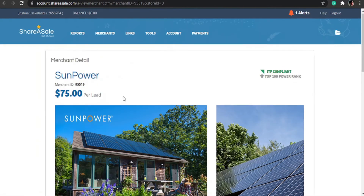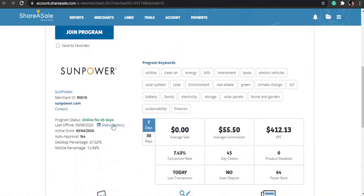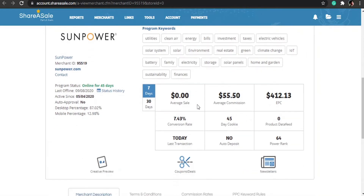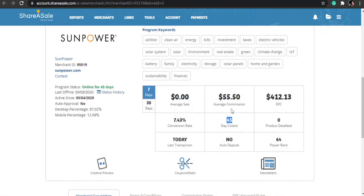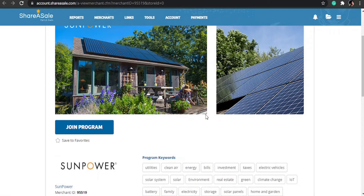Opening up the offer, you can see the conversion rate is 7%, the cookie is active for 45 days, and the average sale is $0 since we get paid when they complete a specific action. The payout threshold on ShareASale is $50, so you only need one person to sign up for SunPower Solar to get paid. Let me show you how we're going to be promoting this.